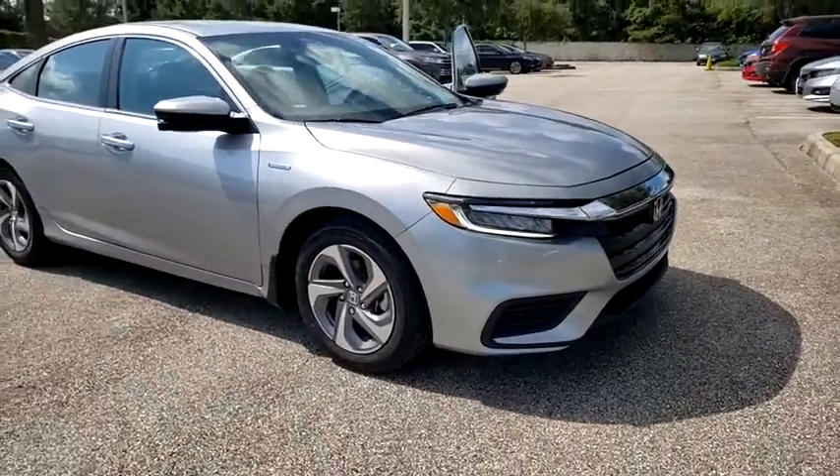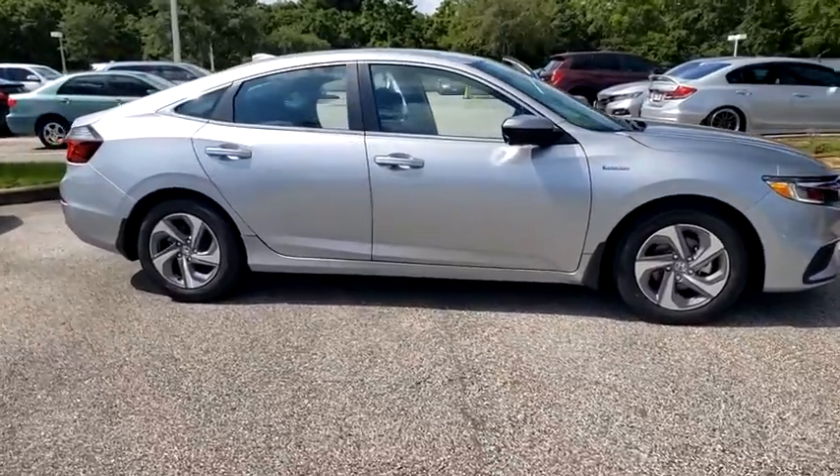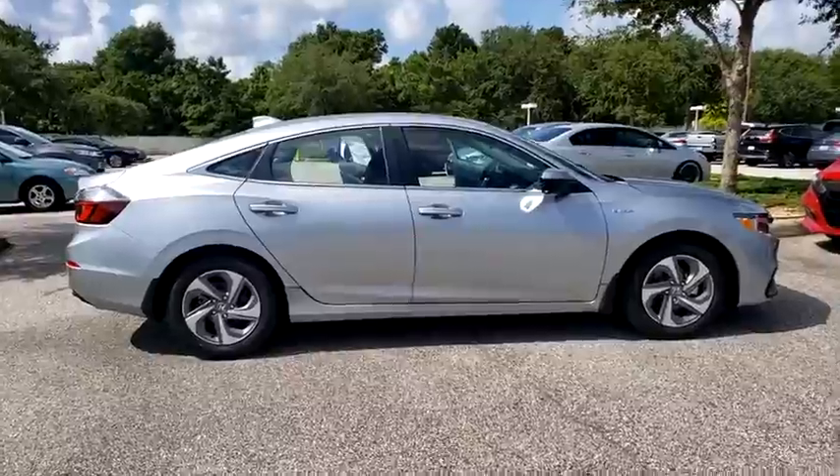We are pleased to show you the 2020 Honda Insight. 40 mpg, smooth ride, performance, exterior, interior — Honda Insight has it all.